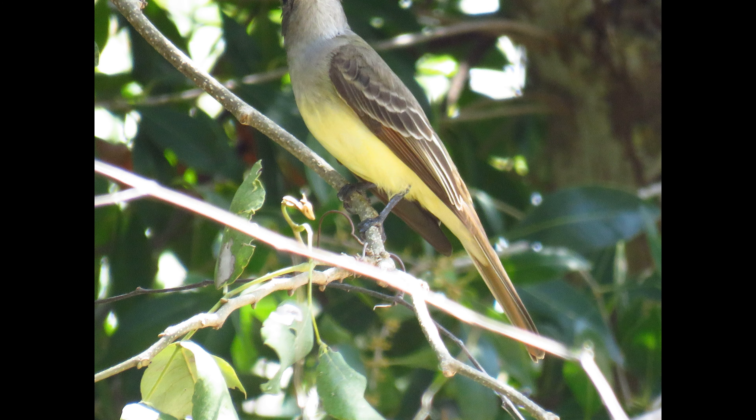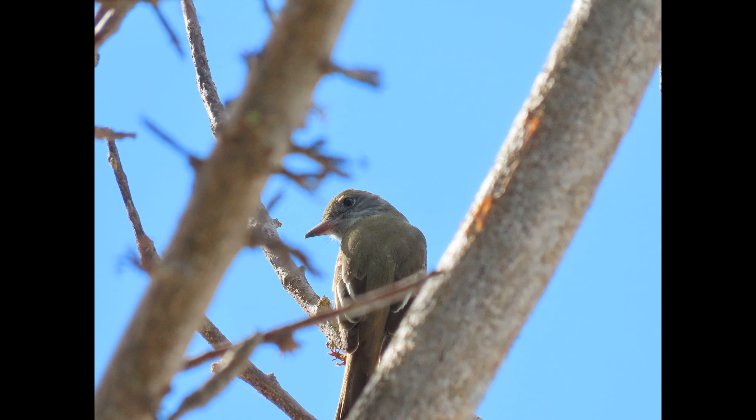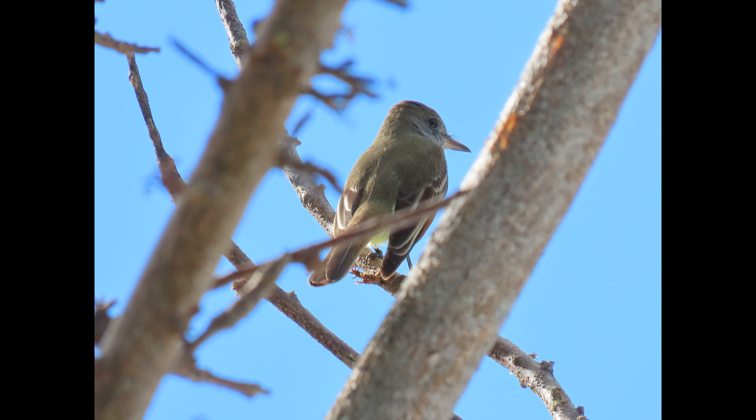Their clear rising 'reep' calls are very common in the summer. I always call it the sounds of summer — the cicadas, the great kingbirds, the Great Crested Flycatchers. I'll do a video one day on the sounds of summer for me.